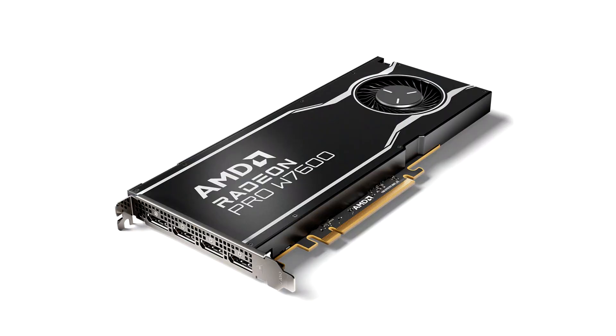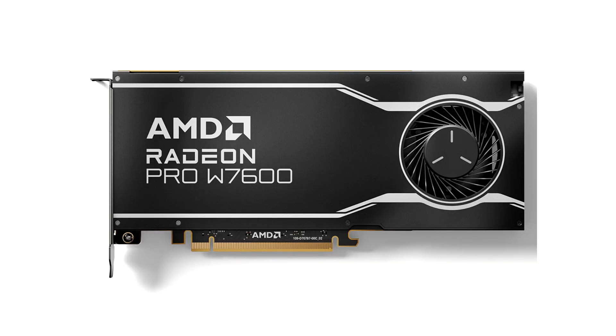AMD today announced the Radeon PRO W7600 and W7500 graphics cards for the professional visualization market segment. These cards target the midrange of the ProVis segment, with prices ranging between $359 and $500. The two are positioned below the W7800 and W7900 that the company launched in April.